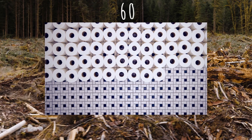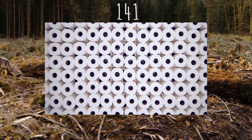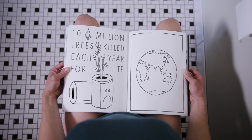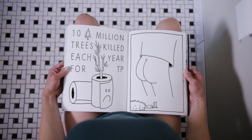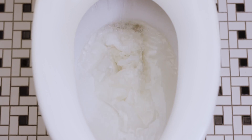The average American uses 141 rolls of toilet paper a year, and together we consume more TP than any other country. Around the world, we chop down nearly 10 million trees a year just to wipe our butts. The reality is, we're flushing our forests down the toilet.